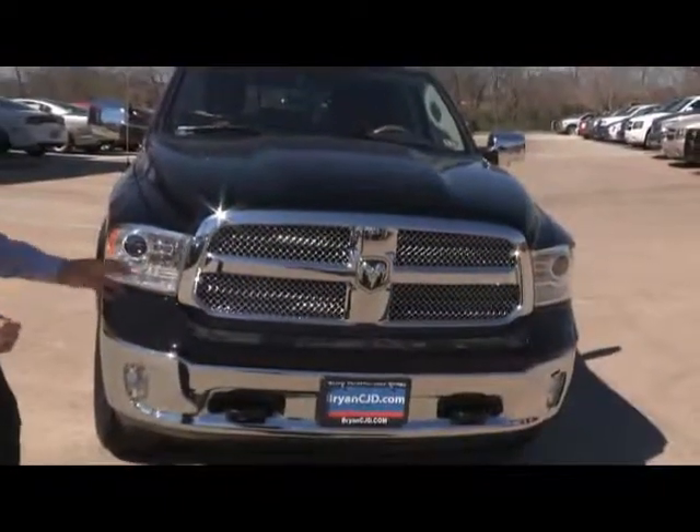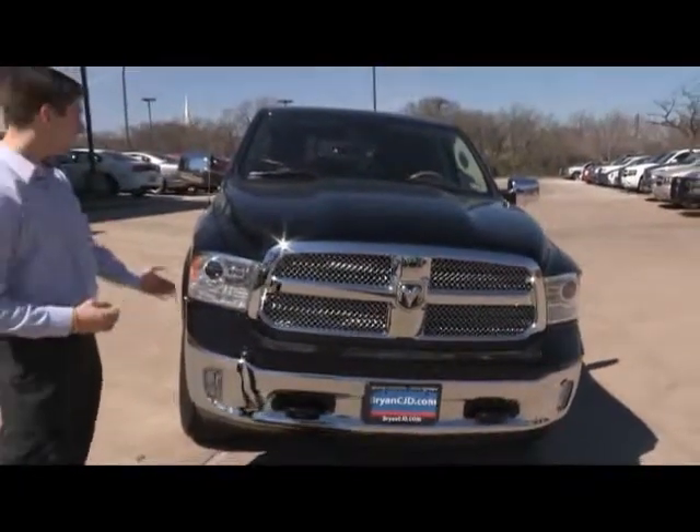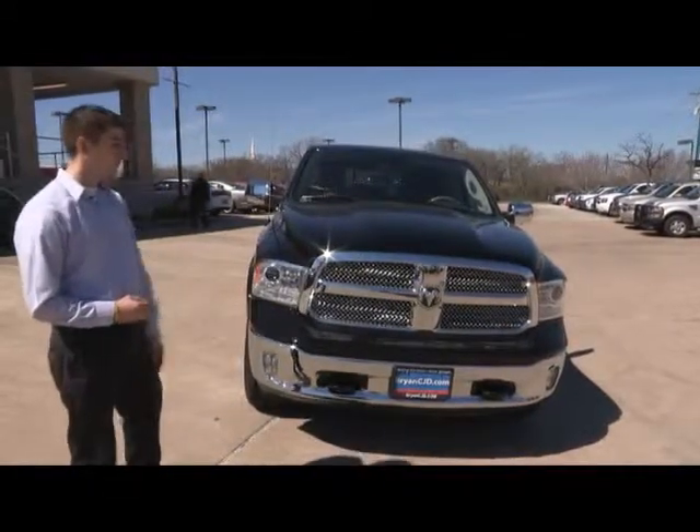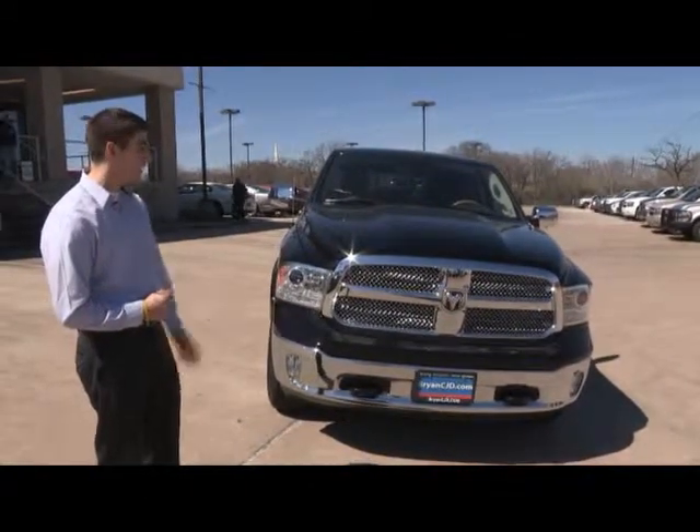This is the front of the truck. It's got an all-new grille for this year. It even has HID headlights and LEDs in the blinker systems. It has tow hooks in the front if you need them in case of emergency. It also has fog lamps.